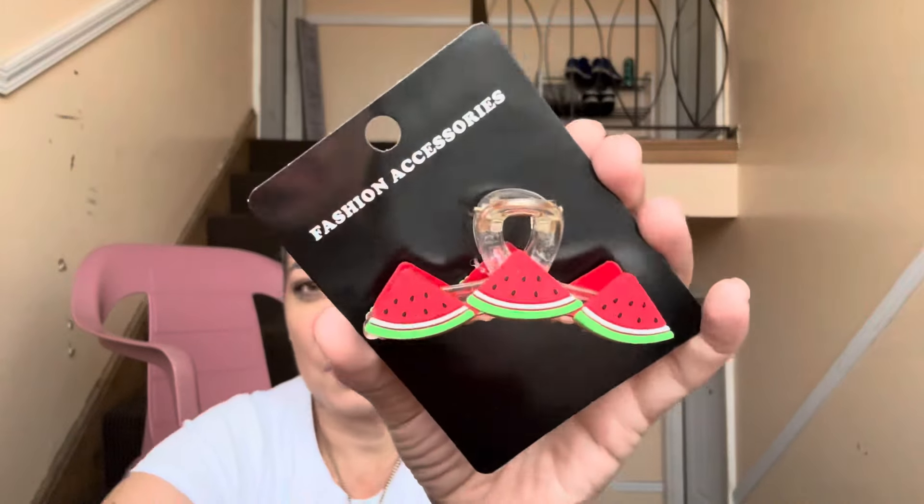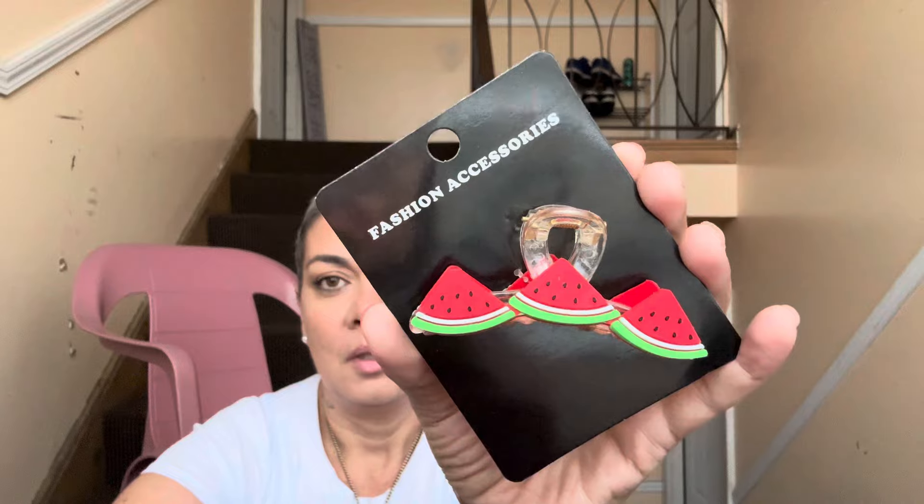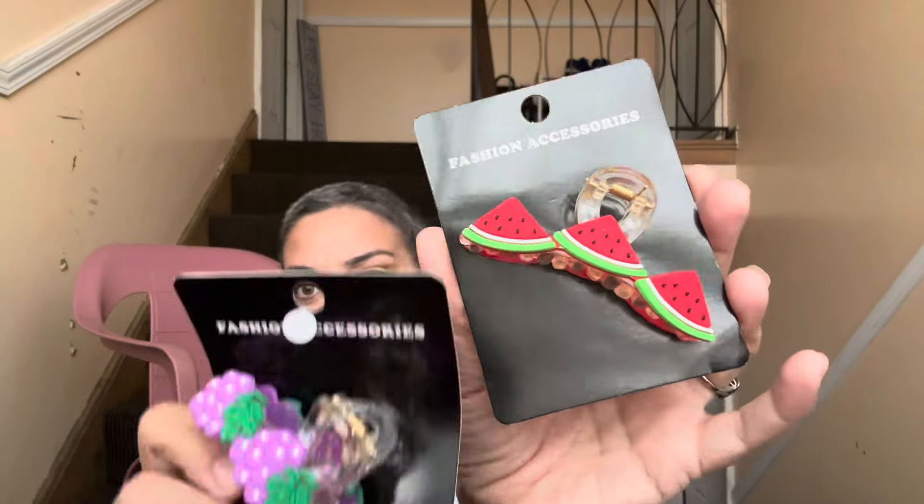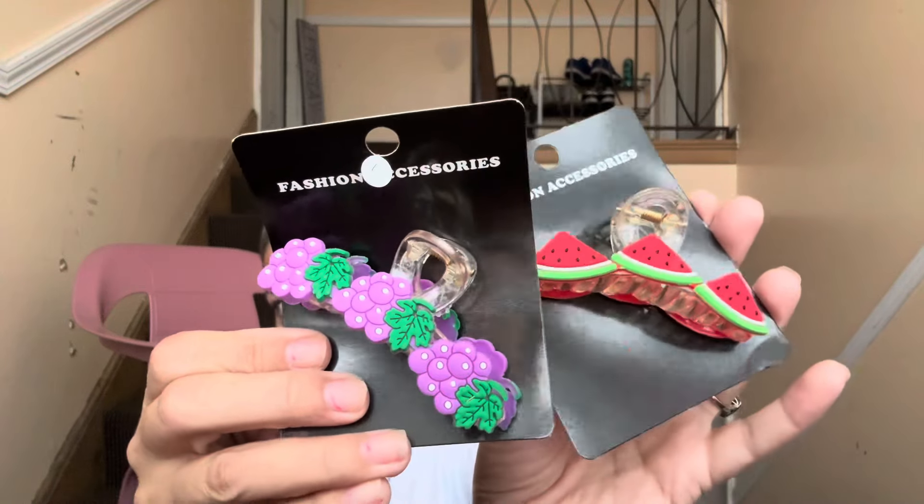I grabbed these — they are freaking adorable fashion accessories! I got the watermelon and the grapes ones; they also have pineapple. These are so cute — even if I don't have matching hair I'll find somebody to give them to.